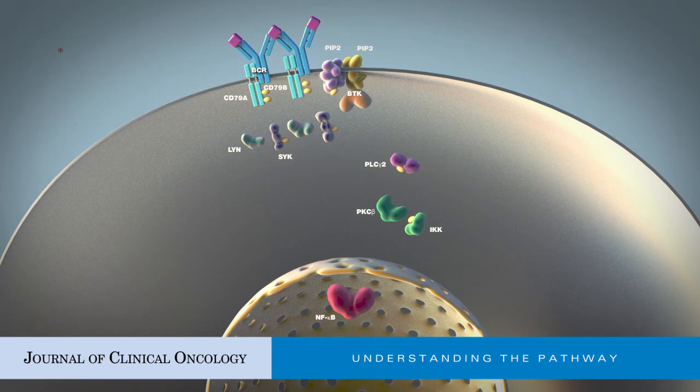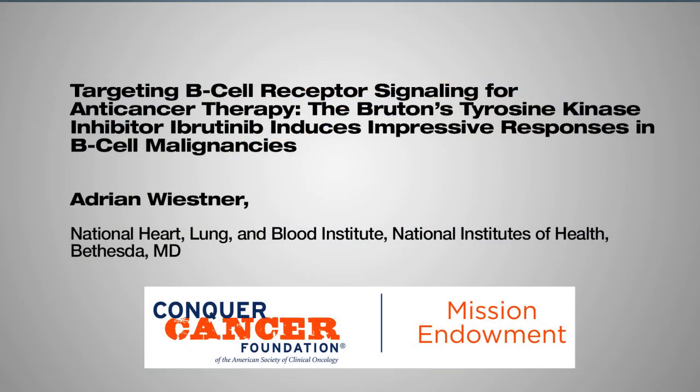Inhibitors of kinases in the B-cell receptor signaling pathway have been approved by the FDA for use in B-cell malignancies. Ibrutinib inhibits BTK, while idelalisib inhibits PI3K-delta.